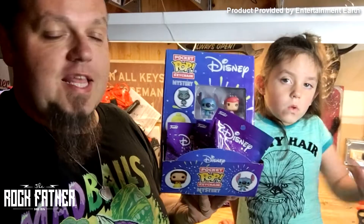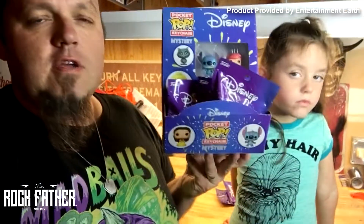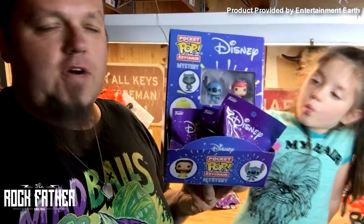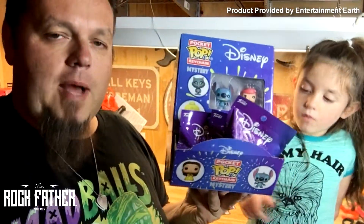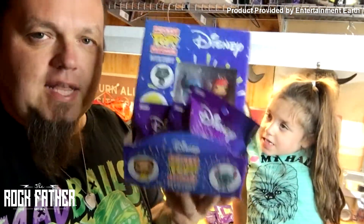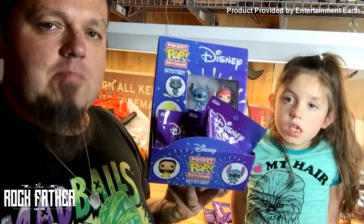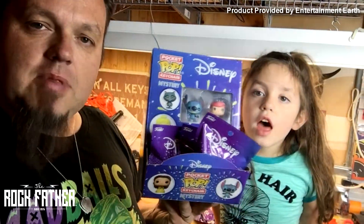Hey, it's Rockfather here along with Finley and we're in the toy testing facility here at Rockfather HQ with an entire factory shelf case of Funko Pocket Pop keychains. These are mini Funko Pops — they're mystery blind bags. My friends at Entertainment Earth who are selling these sent us this box so that we can show you what you might find if you get some blind bags of your own.